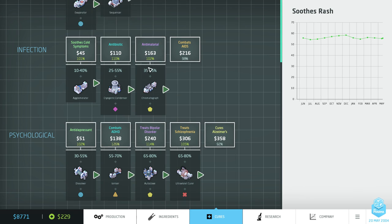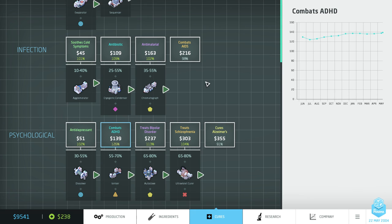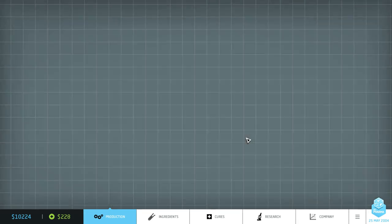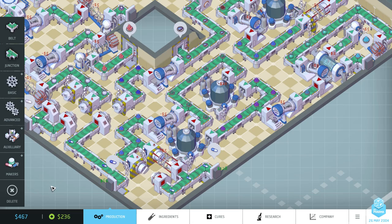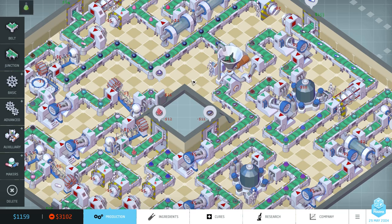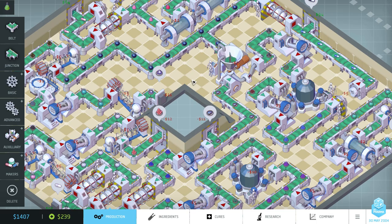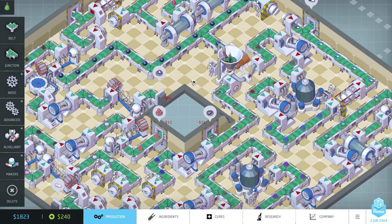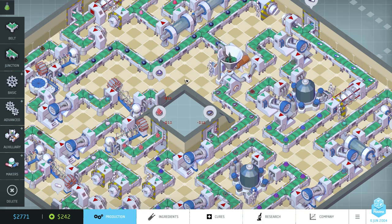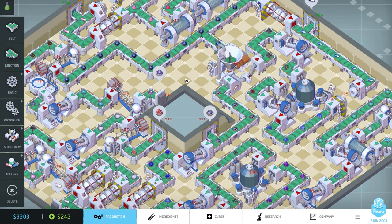Oh look at this — this is where all the demand is! I should have been making ADHD medication but unfortunately I only unlocked that ingredient right at the end. Can I pay off my loan? I can! Okay that's where we stop — I've paid off my loan. I hope you enjoyed it. The next thing I'm going to be working on is adding the company tab which lets you see how your products are performing. I've also got a show coming up in early March, so I'm going to be adding new machine animations and replacing the placeholder dummies with proper animated guys. Thanks for watching and I'll see you next time.